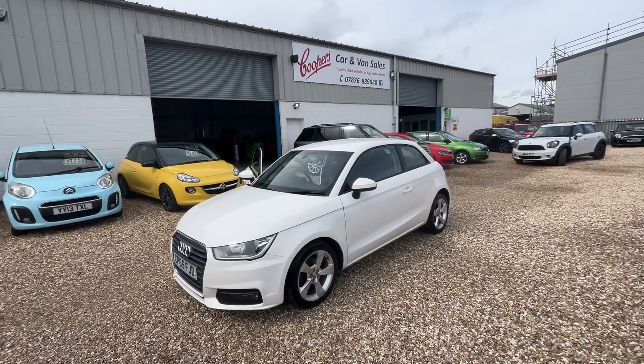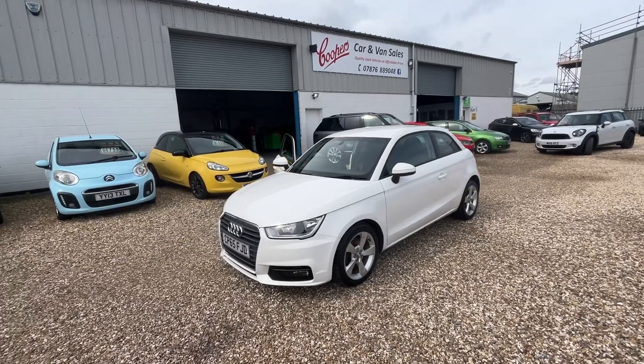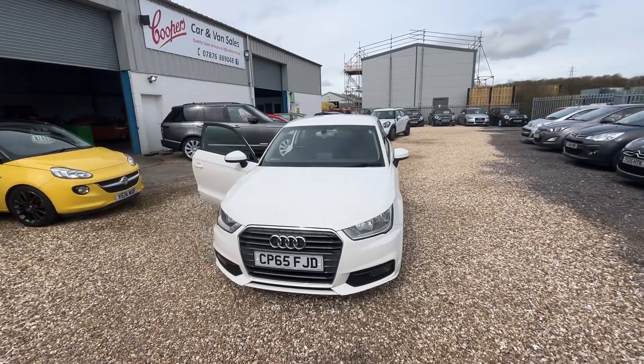Hello and welcome to Cooper's Cars. We're a family-run business and we take a huge amount of pride in the vehicles that we present. Today we've got a really lovely Audi A1 — it's a 2015 1.4 petrol turbocharged engine.